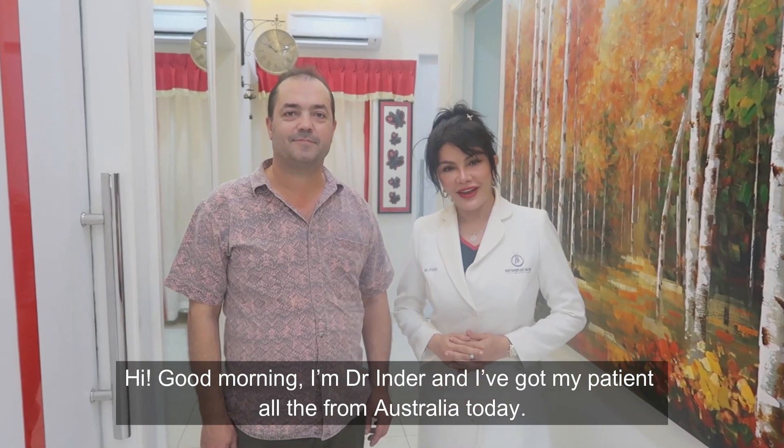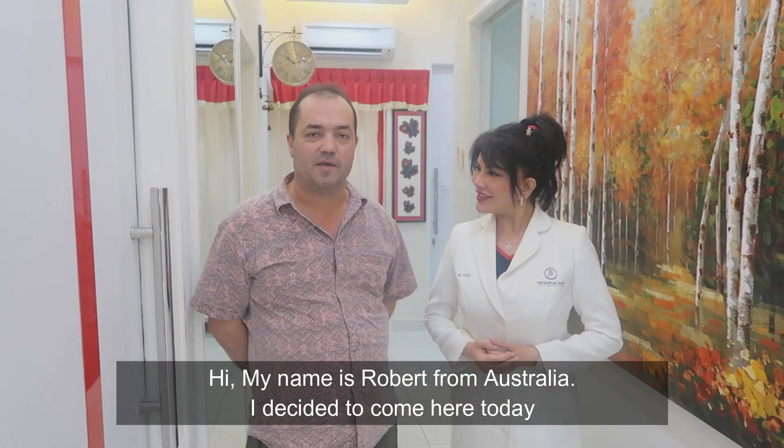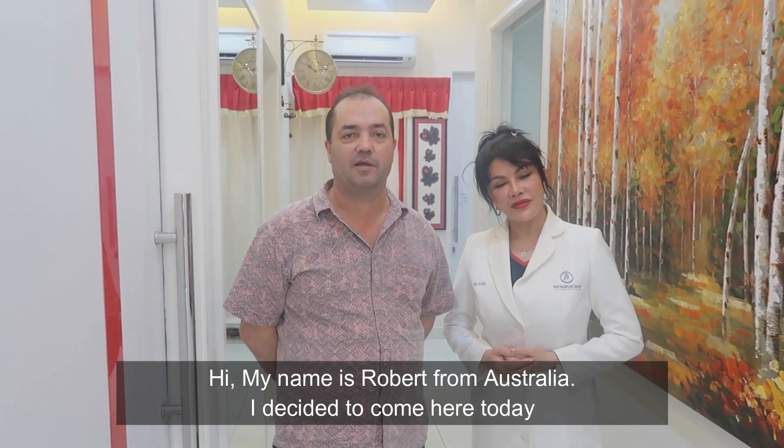Good morning. I'm Dr. Inder and I've got my patient all the way from Australia today. Hello, my name's Robert Berkey from Australia.